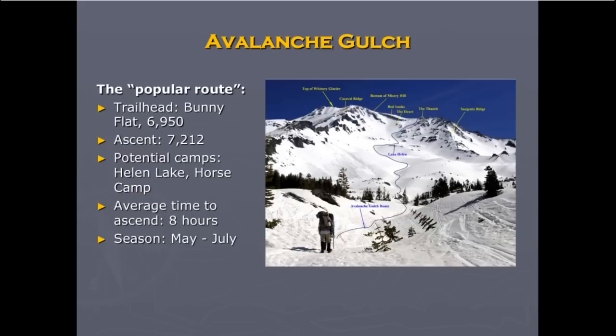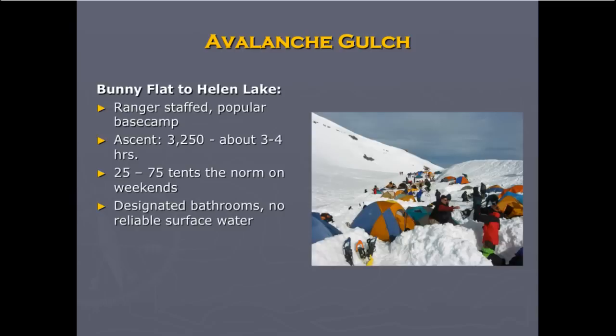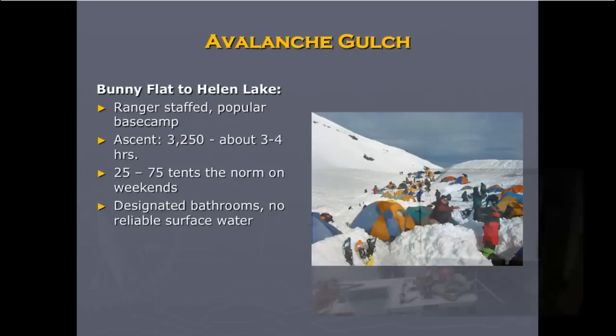Avalanche Gulch: you start at 7,000 feet and go up 7,200 feet to the top. Most people camp at Helen Lake. It takes an average of eight hours for the average person to climb from Helen Lake to the summit and back. The best time is from now until around July, when the snow is firm and the days are long. When you park the car, get your wilderness permit, make sure you've got your summit pass and waste bags, and get an early start to secure your spot among the other 100 people that may be there on a weekend — or go on a weekday to avoid big crowds. A ranger is staffed at that camp from May to July.